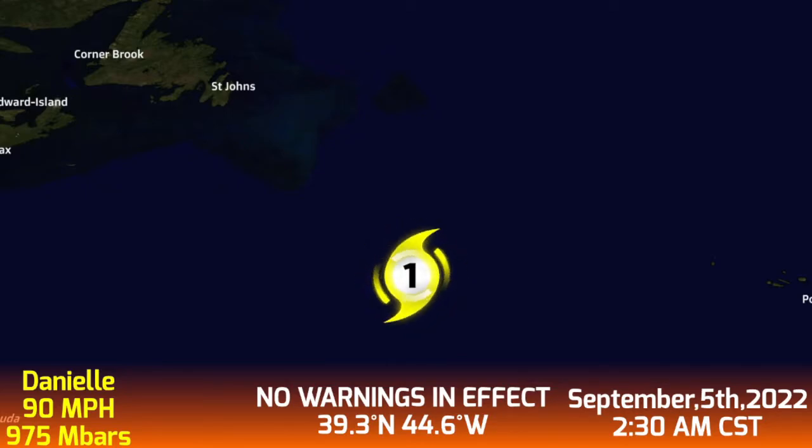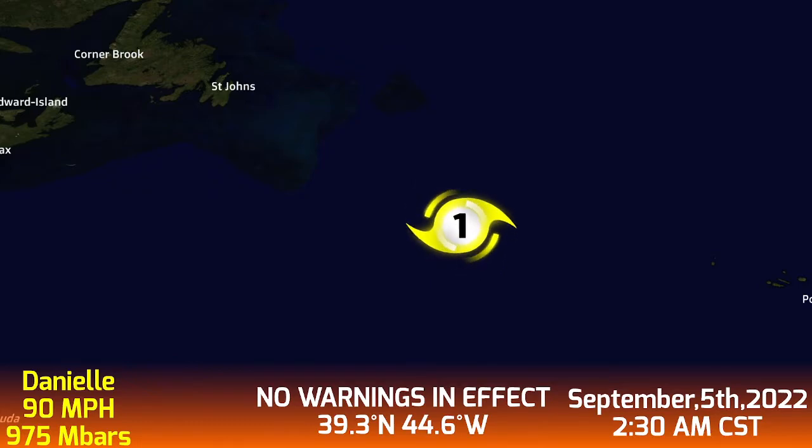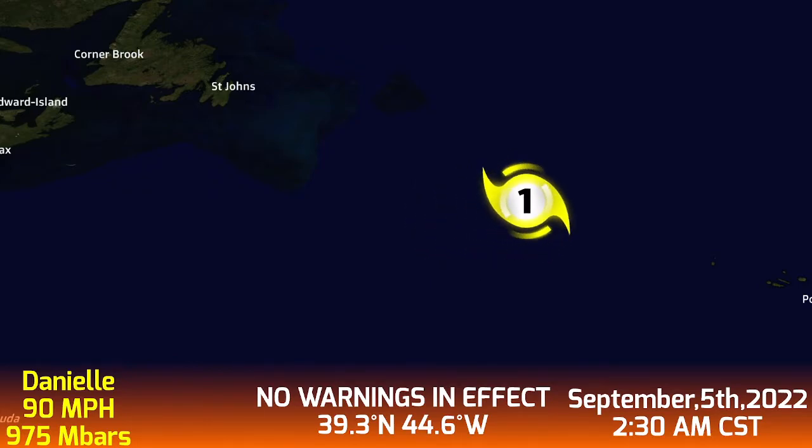Daniel is at a pretty high coordinate, which is very surprising. It's probably because it's far out in the Atlantic. It is expected to weaken as it's supposed to be flung off. Looking at the forecast, the system is expected to now move towards the northeast.